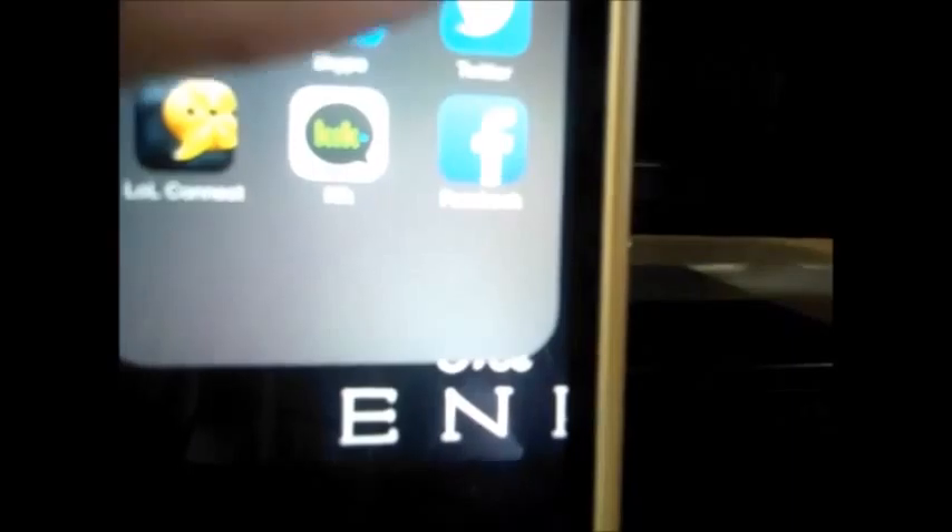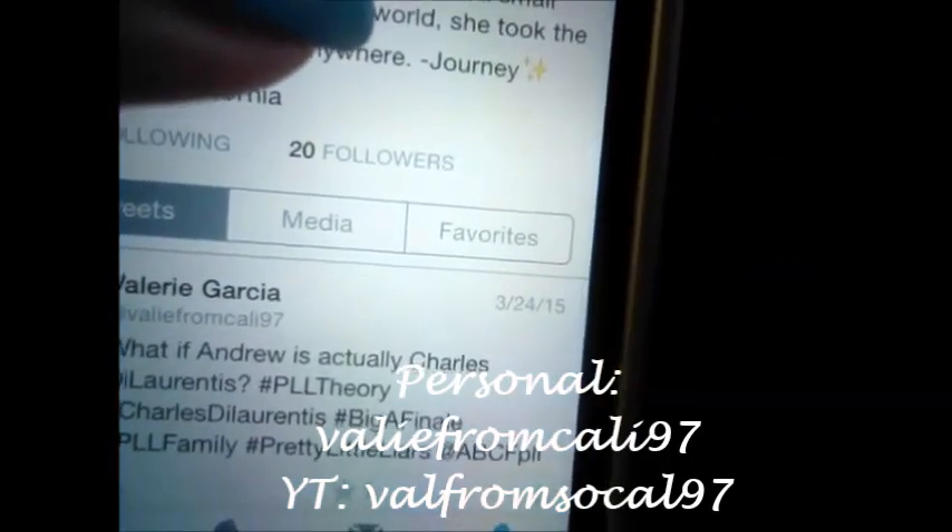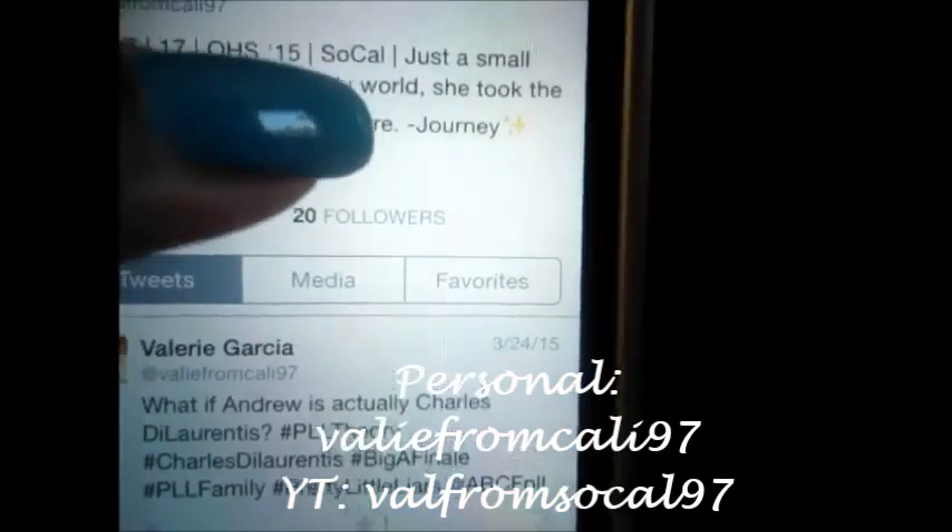I have two Twitters. One's my personal Twitter and one's my YouTube Twitter. My personal Twitter is Vali from Kali 97. I think you guys can follow me there if you guys want. I have to update all of that.